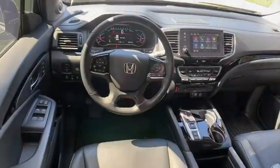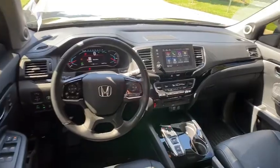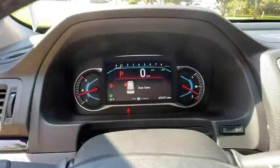Steering wheel audio controls. Navigation system. Anti-lock braking system. All-wheel drive. Remote engine start. Bluetooth.